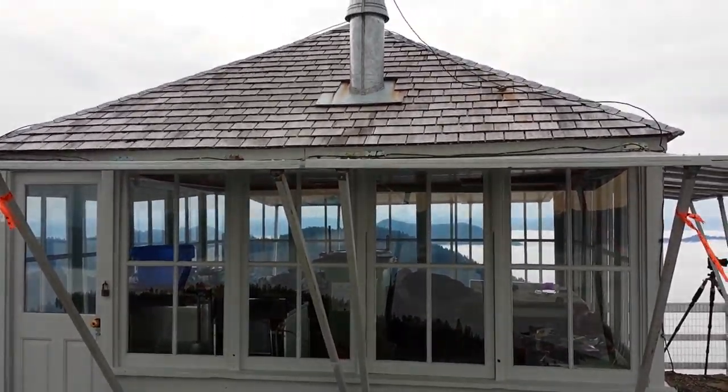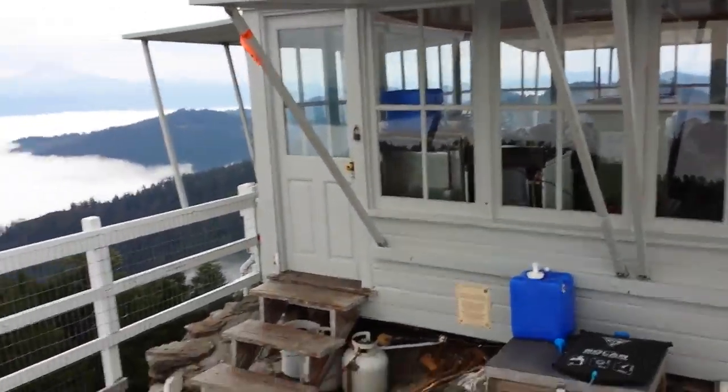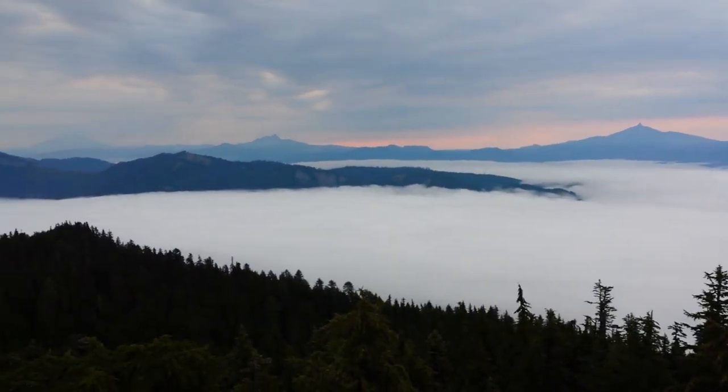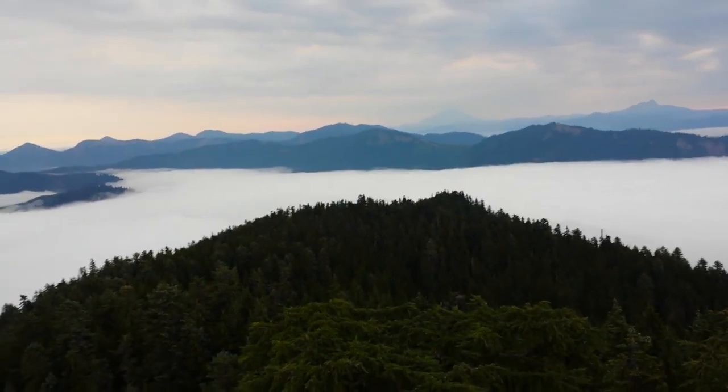Morning everyone. This is Carpenter Mountain Lookout. I'm shooting sunrise this morning and we have this nice marine layer off the coast — a real low elevation layer of clouds.